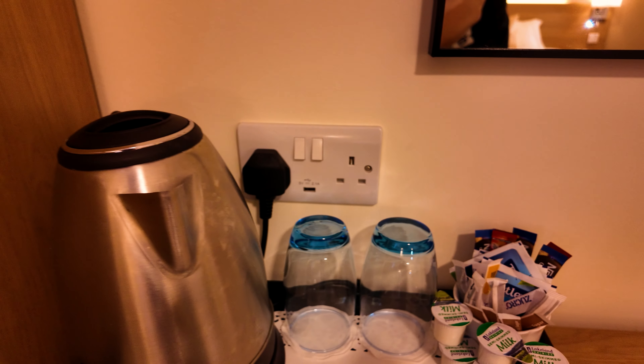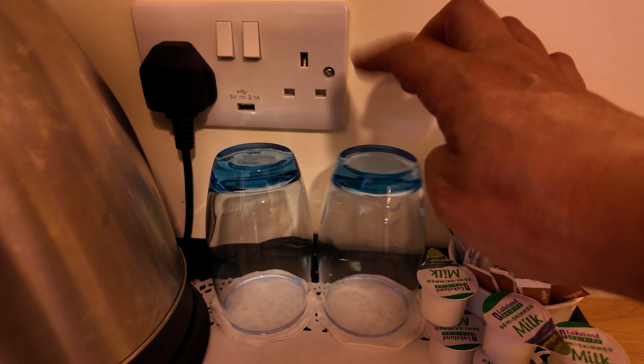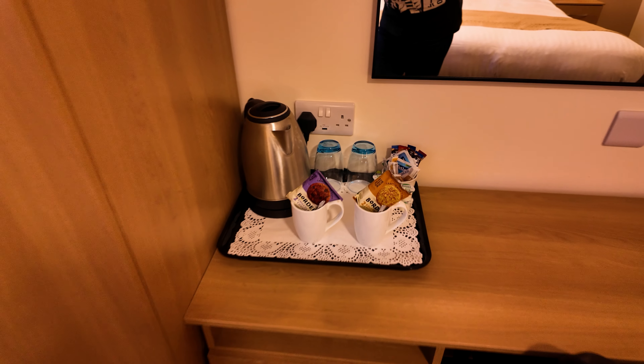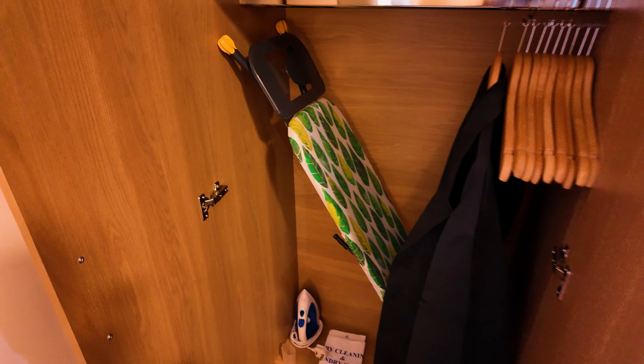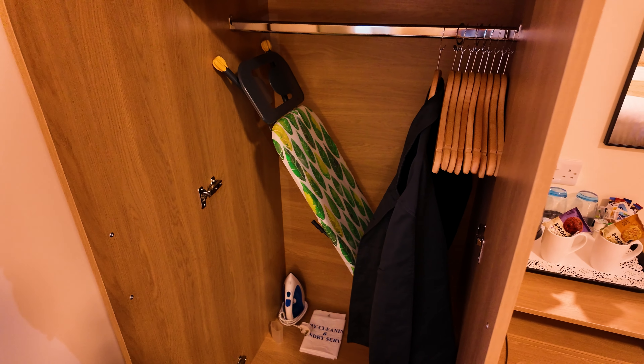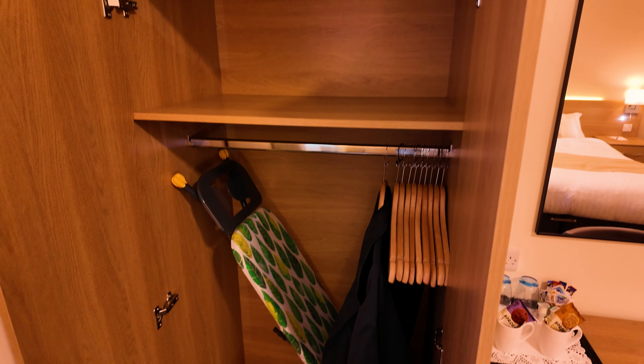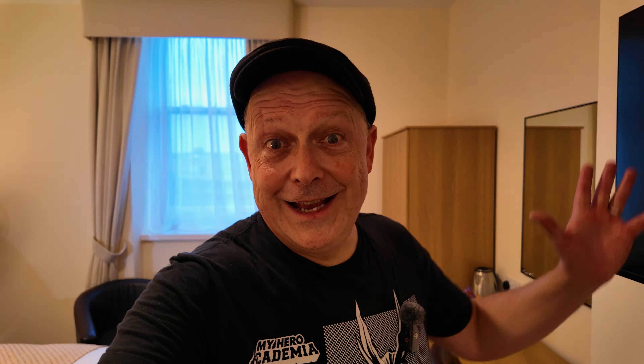Decent sized kettle actually, and importantly - glass glasses. Finally, the wardrobe. Inside the wardrobe there's an iron and ironing board. Haven't found a safe - don't think there's a safe in this room. Is it possible to have an Ikea style bathroom? Well, let's go and find out.